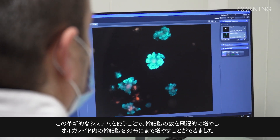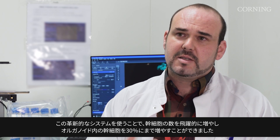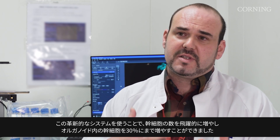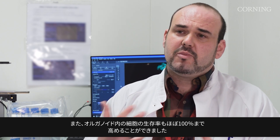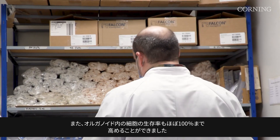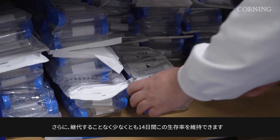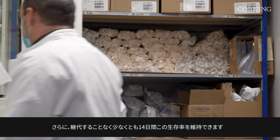Using our innovative system we have drastically increased the number of stem cells — up to 30% of stem cells within our organoids — and we also increased to almost 100% the viability of cells within our organoids, for at least 14 days without even passaging the organoids.